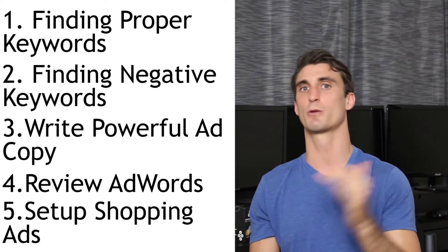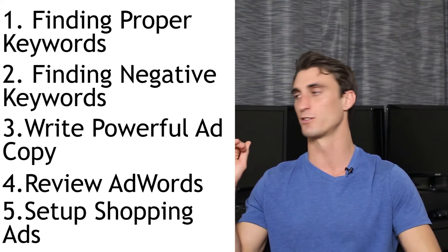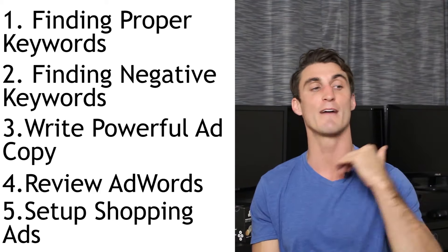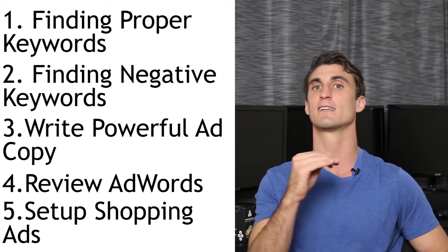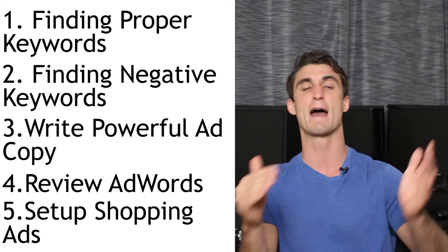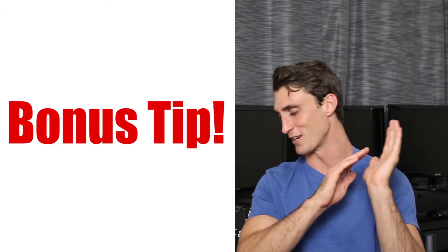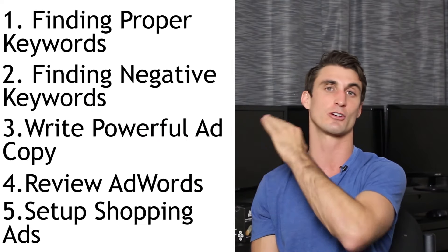Google shopping ads, also known as product listing ads, are extremely profitable. I know so many people that are using these with success. I was just off a consulting call earlier today and the guy was having success with regular text ads but had not yet implemented Google shopping ads. I guarantee when he does, all the money he's making off text ads he's going to make that plus maybe double that using product listing ads. At the end of this video I do have a bonus tip for anybody willing to stay the whole length through.